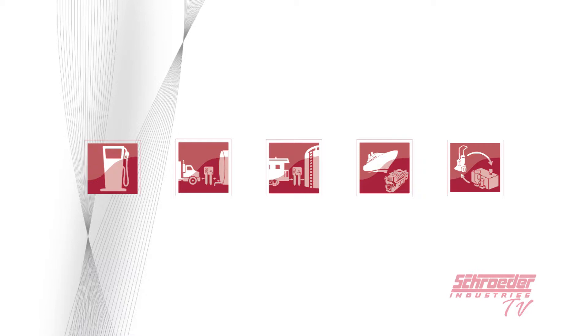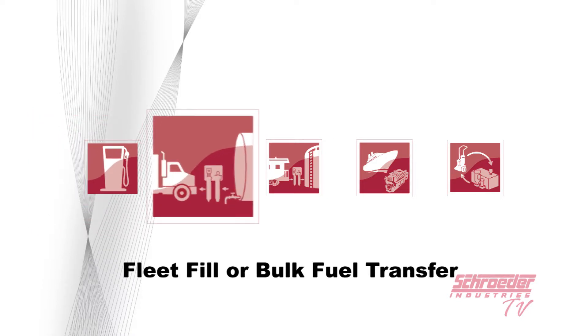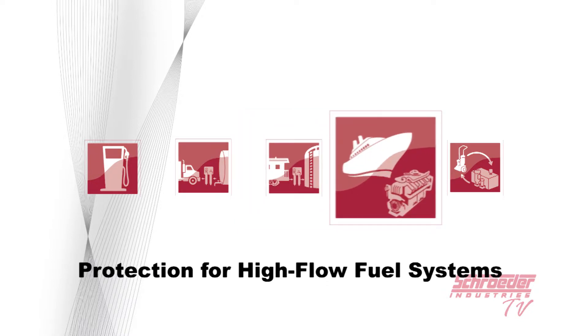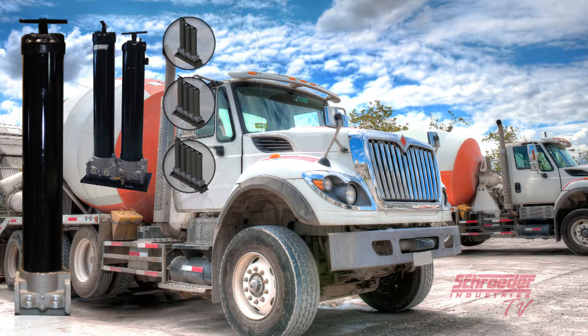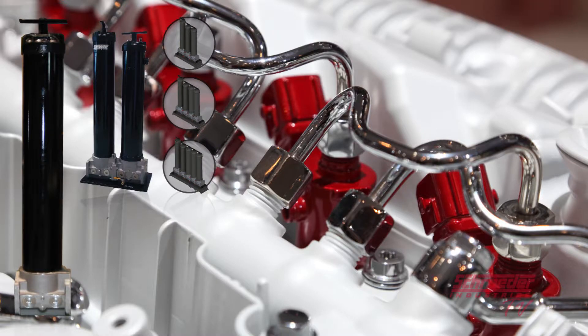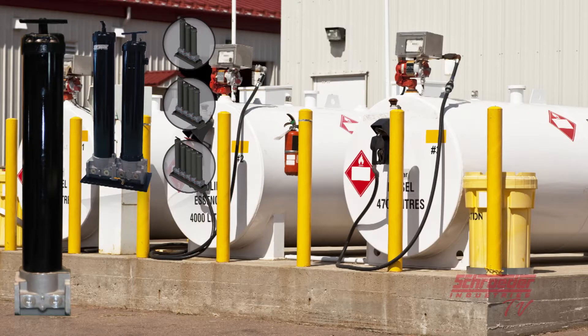Several applications that can benefit from using the Schroeder Industries QCF or BDS products are: high-flow point-of-use fuel dispensing, fleet fill or bulk fuel transfer, bulk fuel unloading and delivery, protection for high-flow fuel systems, and high-flow bulk tank kidney loop recirculation. Several markets that can benefit are industrial, mobile vehicles, marine, mining, agriculture, power generation, high-pressure common rail injector systems, fleet vehicles, railroad, and bulk fuel filtration.